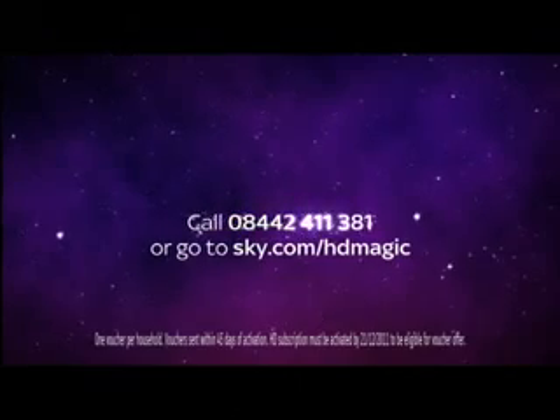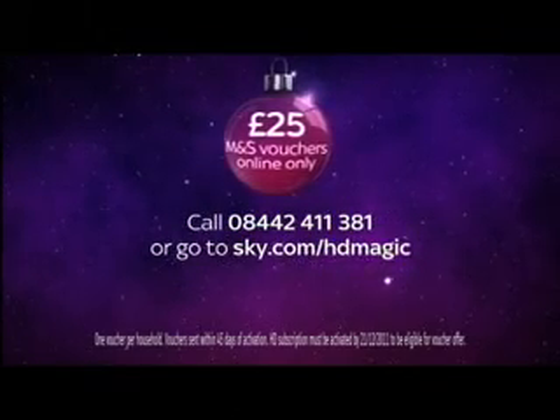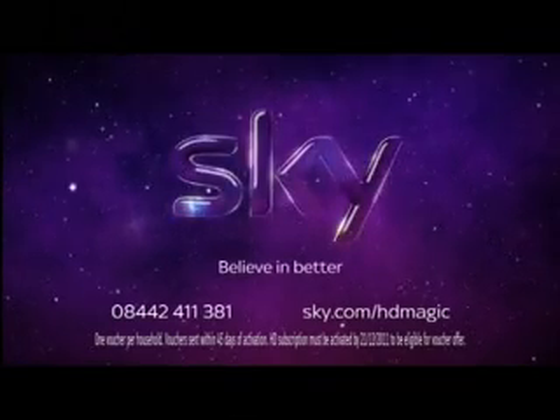Hurry for your free Sky Plus HD box and free standard set-up. Call 08442-411-381 or go to sky.com/hdmagic and get £25 suspended M&S. Sky — believe in better.